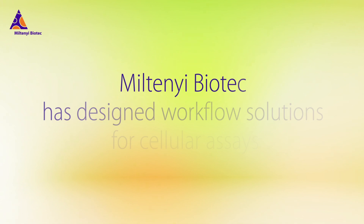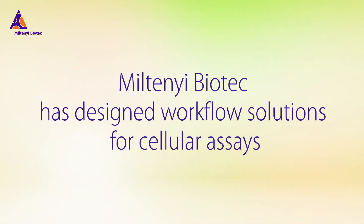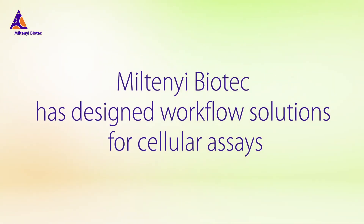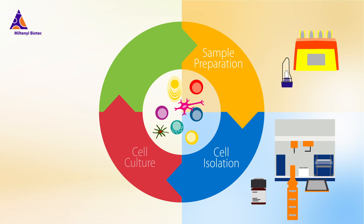Miltenyi Biotech has designed workflow solutions for cellular assays that remove bottlenecks from traditional manual protocols — solutions featuring extensive automation and validation.